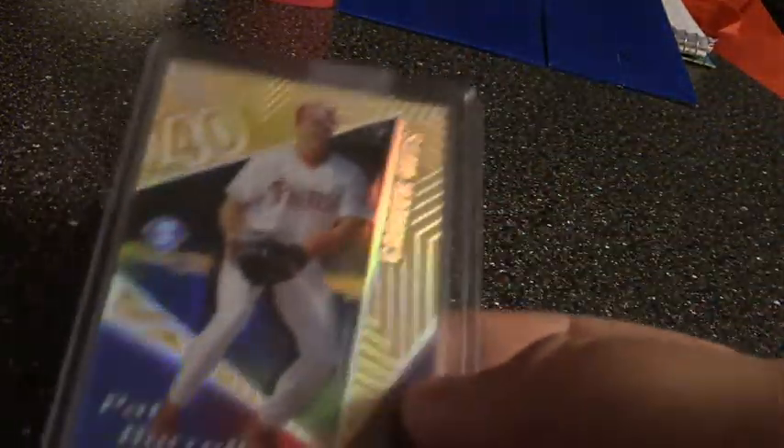Next up I got this Pat Burrell — I believe it's '99 Topps Tek, it's a gold. Got it pretty cheap.